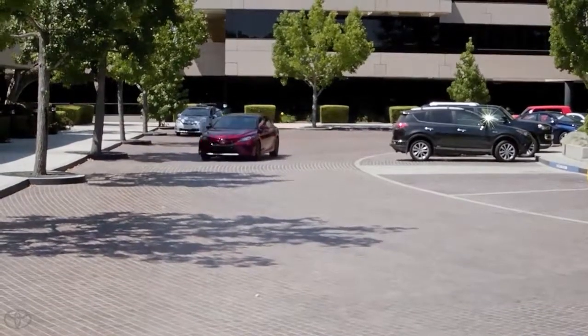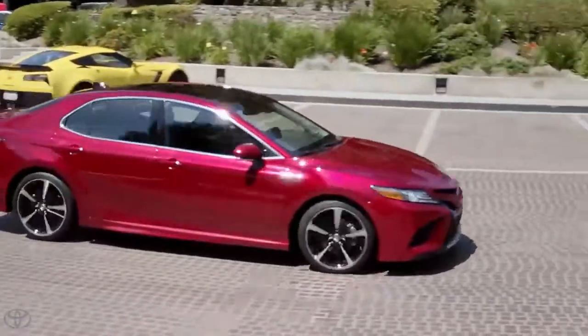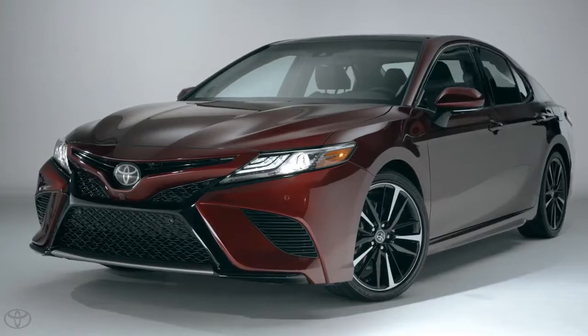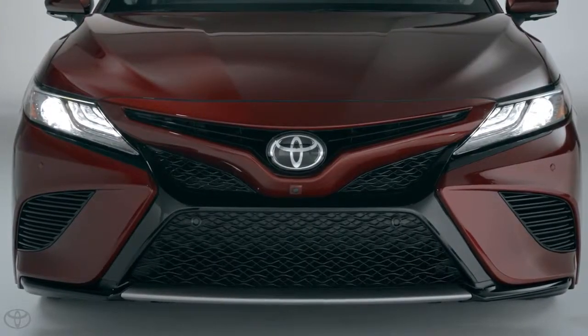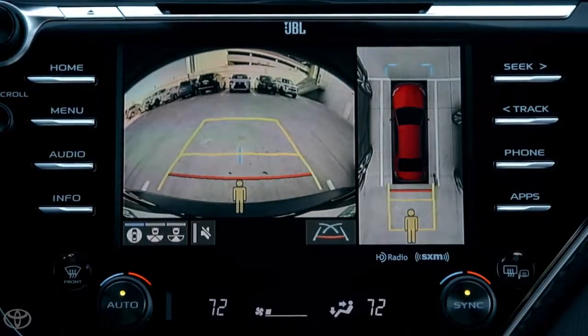This system is designed to operate automatically while the vehicle is driving at low speeds of approximately 9 mph or less. The 2018 Camry's ICS system uses 8 ultrasonic sensors on the front and rear of the vehicle to detect certain types of objects in the direction of travel.